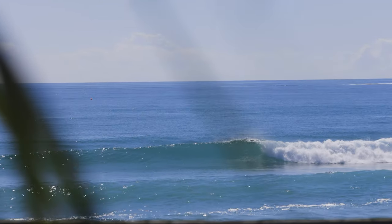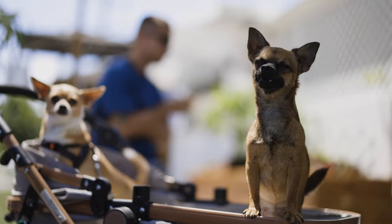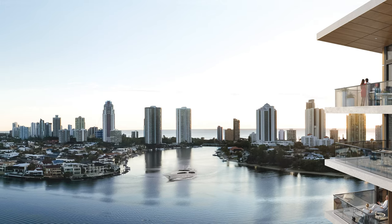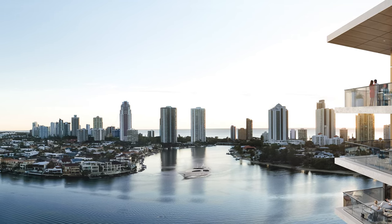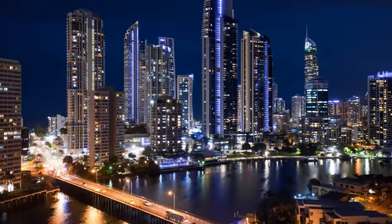We wanted somewhere that was very close to the action of the Gold Coast, but just a little bit back with a village kind of vibe. And that's exactly what we found at Chevron Island. We've got the view that looks up to Broadwater and the river in front, so we get all the nice water views through the day. But when we look to the right, we've got the city skyline view, which is great when it lights up at night.